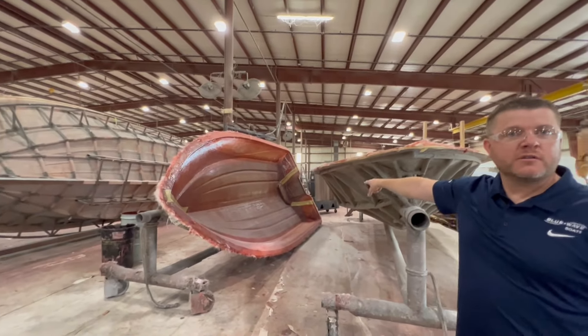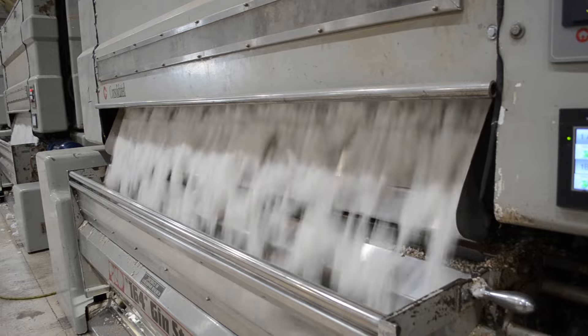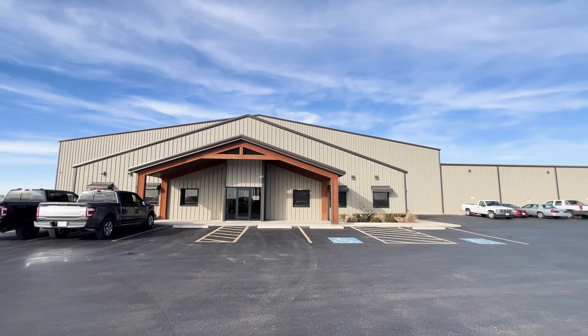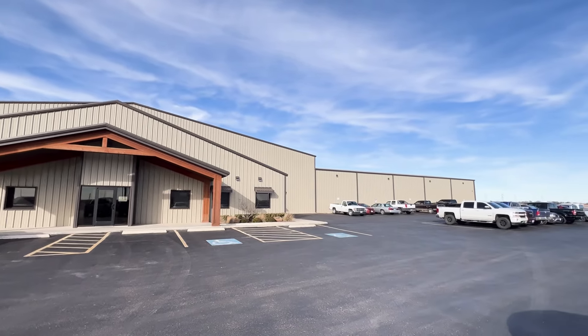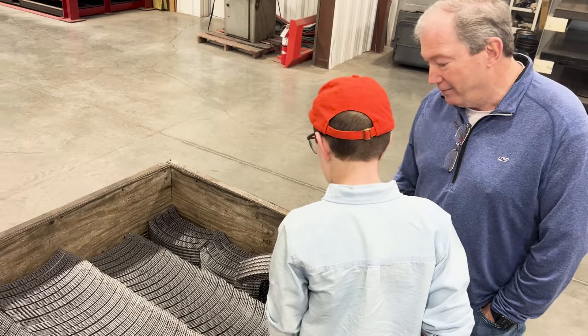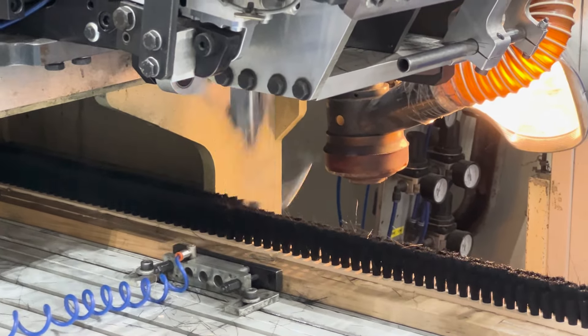Several of our adventures have been to see how different things are made, and we have had several adventures learning about cotton. So when Ram Manufacturing invited us out to see how they make equipment and parts for the cotton industry and others, we didn't hesitate. We saw several machines — wait until you see what they can do.